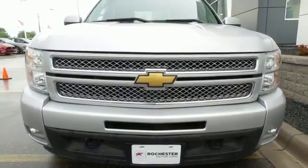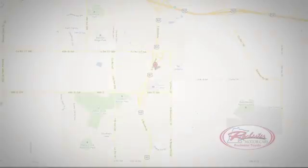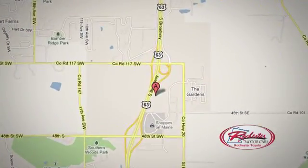Check out the Silverado today. Located at 63 South in Rochester, Minnesota. Click or stop in today — we're conveniently located between 40th Street and 48th Street Southeast on Highway 63.